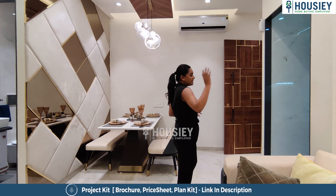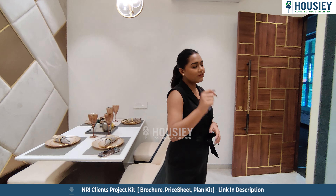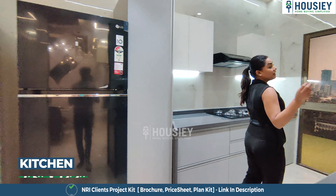Let me mention one thing — this house is in a butterfly shape, with rooms on both sides. Now let's have a look at the kitchen as well. This is my wonderful kitchen.